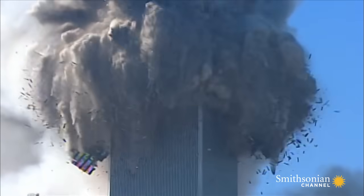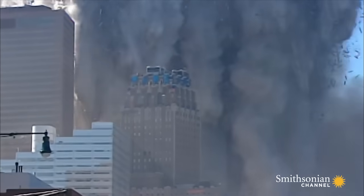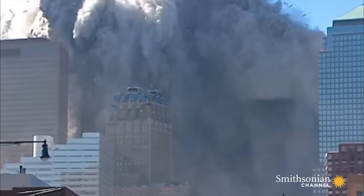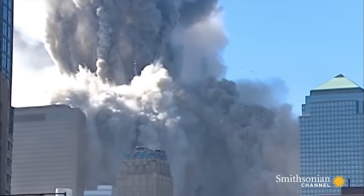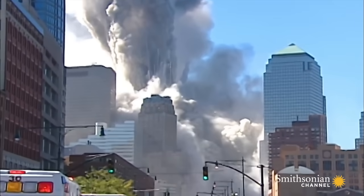Once the building started to collapse, there was no stopping it — it was a juggernaut. The mass of the upper block in the North Tower was equivalent to the mass of the Titanic, approximately 38,000 to 48,000 tons.